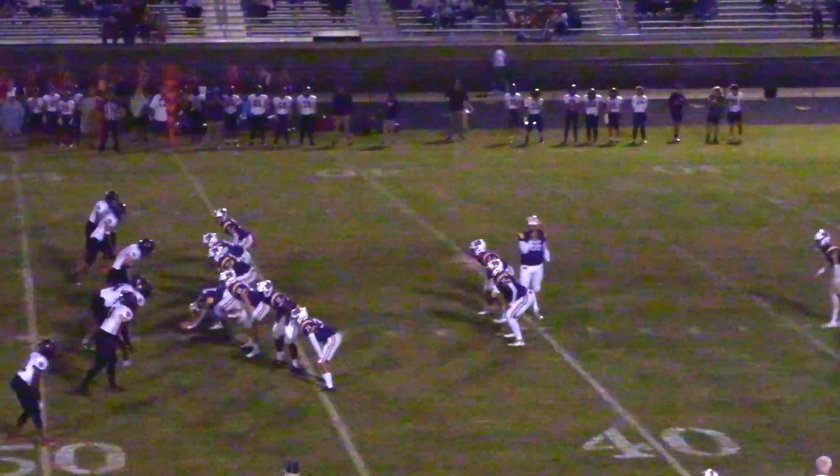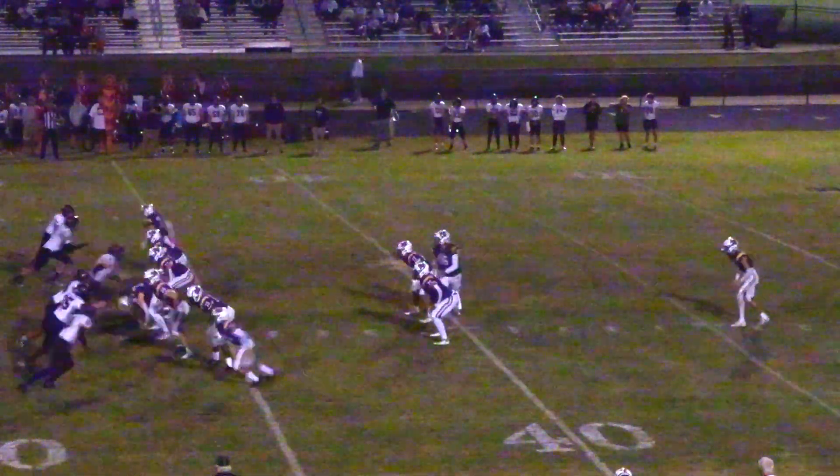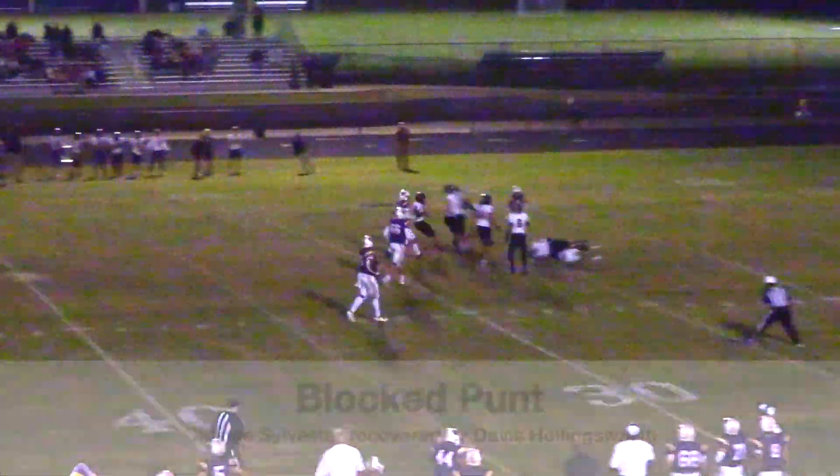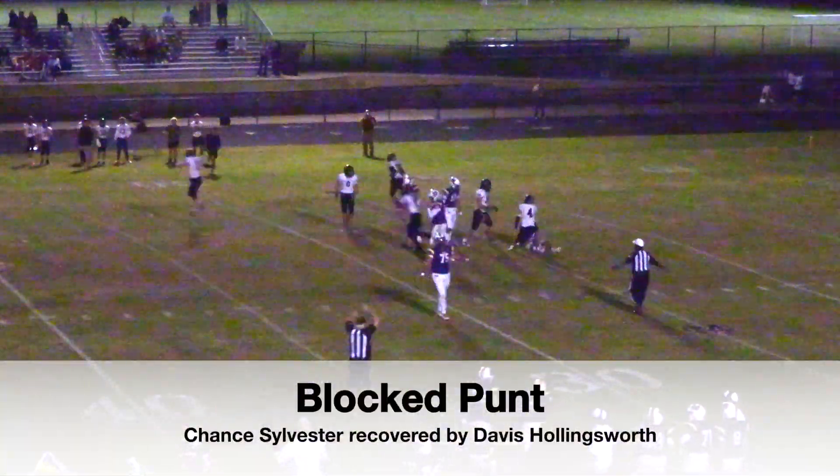Fourth down and 12 for the Tigers. Wildcats are forcing a punt here. Snap and it's blocked — looks like Chance Sylvester with the block. And Davis Hollingsworth with the recovery.